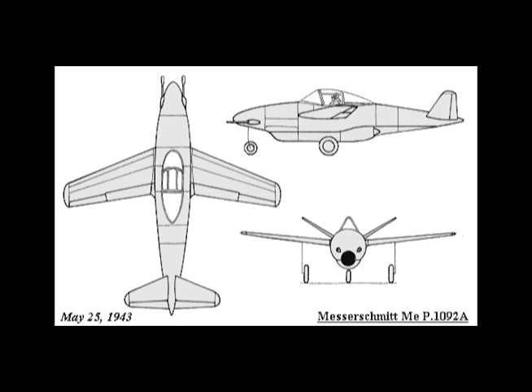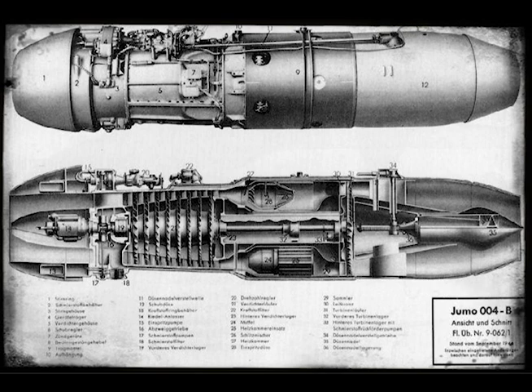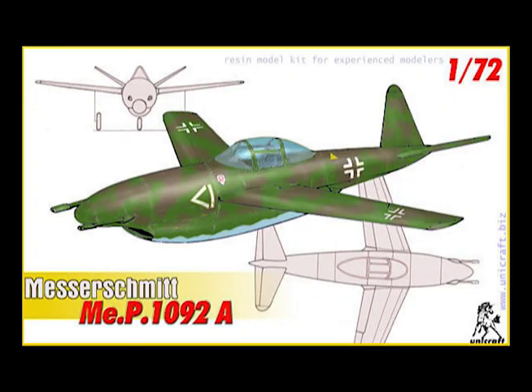The 1092 A was a small plane. A single Junkers Jumo 004 C turbojet was mounted on the bottom of the fuselage and was fed by an air intake beneath the nose. The wings were basically the outer sections of an ME 262, exhibited a small amount of sweepback, and were mounted mid-fuselage. A V-tail or butterfly tail provided lateral control and a tricycle landing gear arrangement was chosen. A single pilot sat in a cockpit located in the middle of the fuselage, and all-around vision was excellent.